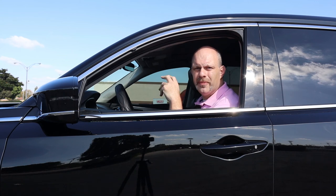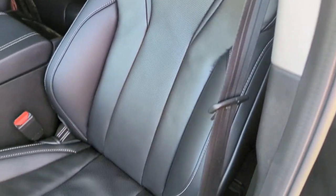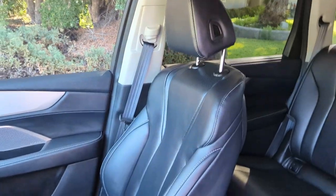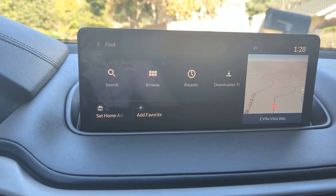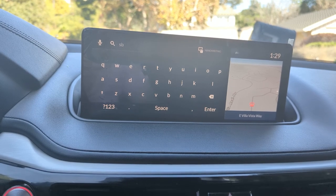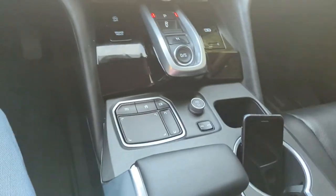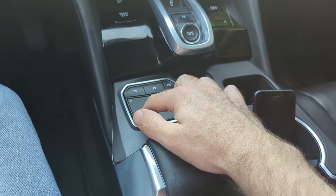Moving to the front cabin, the Technology Package adds Milano leather seats with contrasting stitching — very high quality leather, nice looking and quite comfortable. The Technology Package also gives you the factory navigation system built into the screen. This brings us to the Acura True Touchpad interface. If you read reviews online, this interface does get criticized as being hard to use with a learning curve, but I find it pretty easy to use after a couple of days with the car.